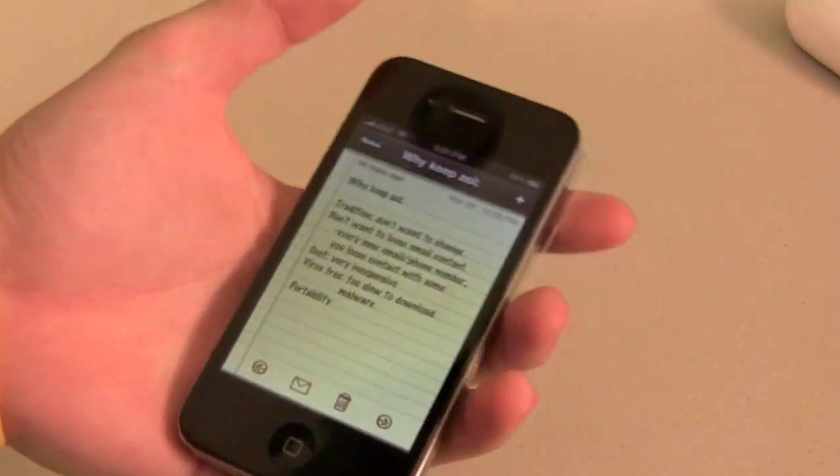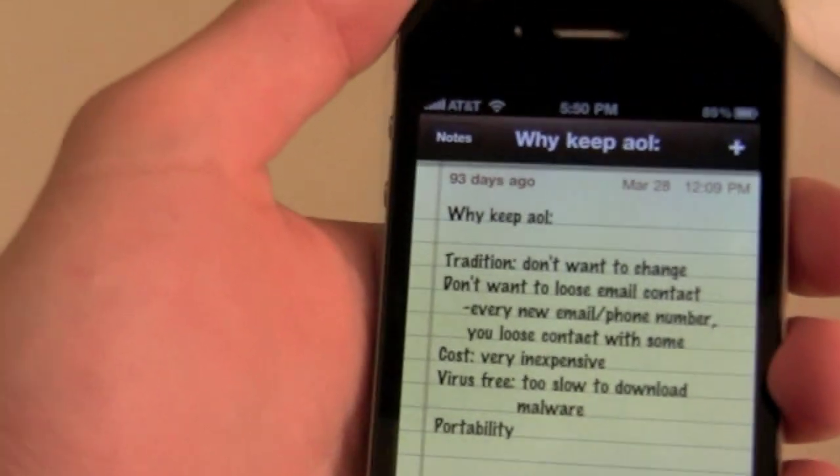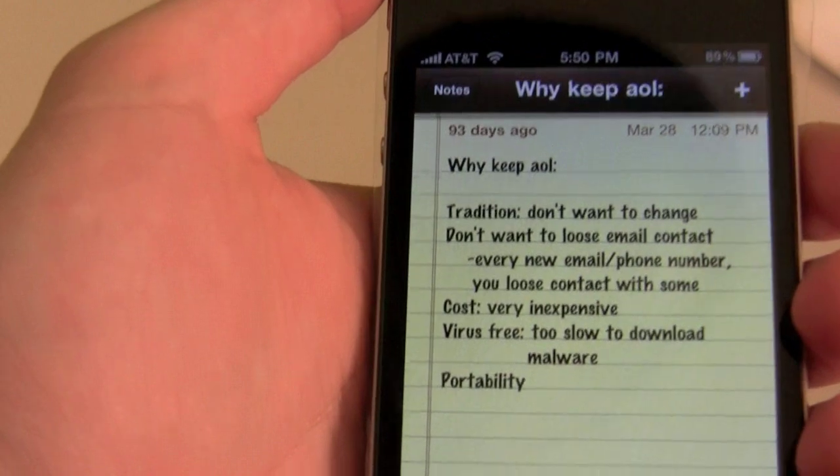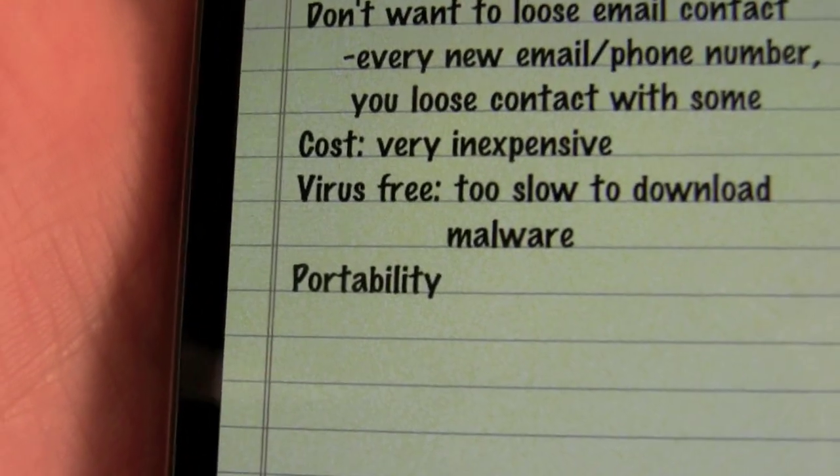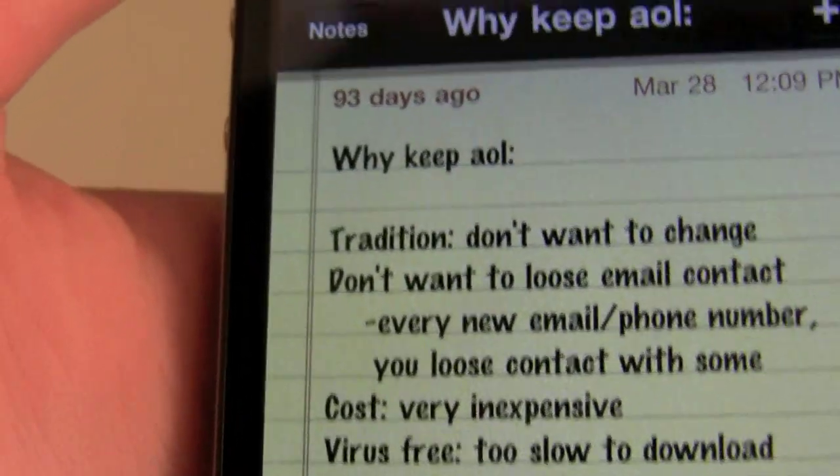So first let's look at text. This is just some notes that I took for an article that I wrote a long time ago about why you'd want to keep AOL. If you can see, it's really, really crisp. And you know what, I can't even see the pixels of the screen.